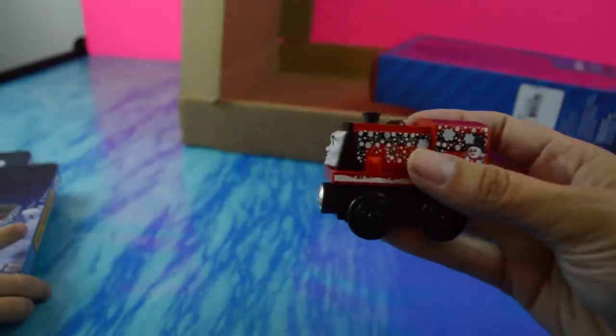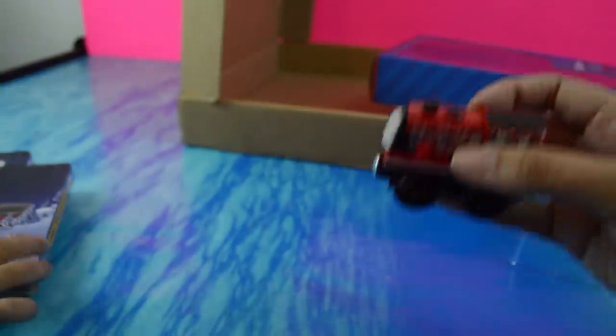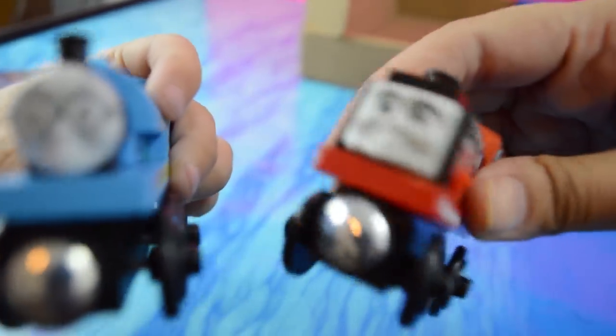We have lots more wooden railway, Thomas minis, Thomas track master, Thomas's Day Out — all kinds of Thomas on our channel, Dudes in Toyland. Make sure to subscribe if you haven't already if you like Thomas, and as always thanks for watching. I'm Baca, bye bye! I'm Beaky, bye bye! Bye bye, Beaky and Baca, bye bye!